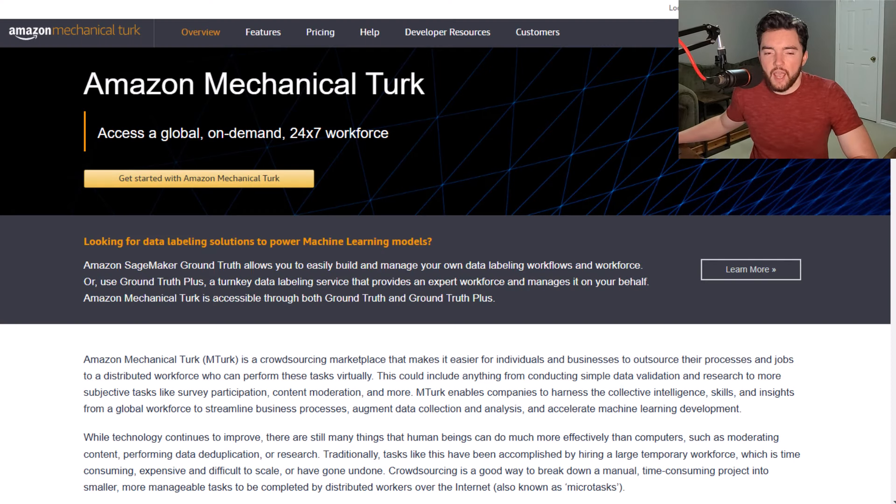In this video I'm going to show you some websites where you can get paid to do data labeling online. One place to check is Amazon Mechanical Turk, which is owned by Amazon. This is a place where you actually get paid to do micro-task jobs, so instead of getting paid by the hour, with micro-task jobs you get paid by the job.